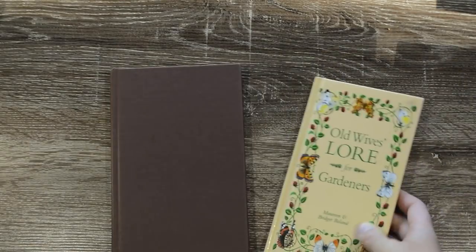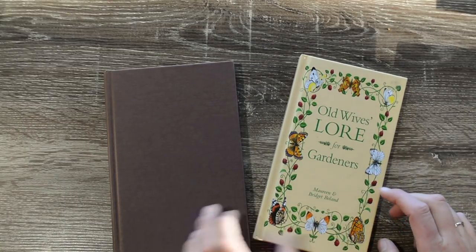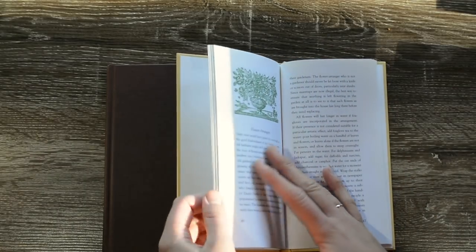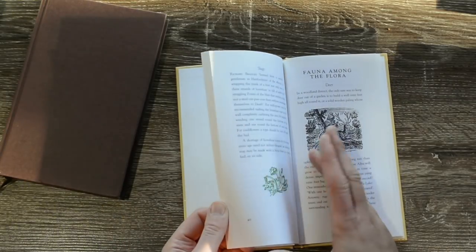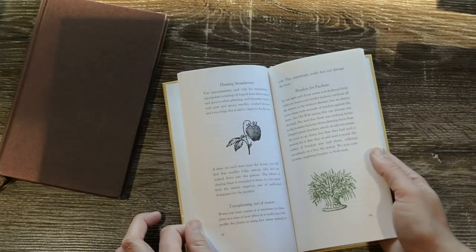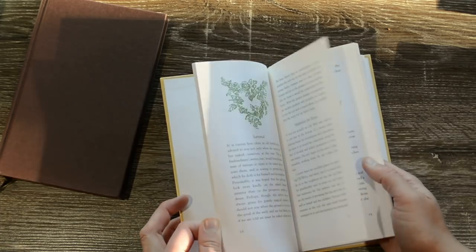And these couple of odd little gardening books that I found. This is Old Wives' Lore for Gardeners, which is beautiful inside as well — it's got these lovely decorative illustrations. I mostly got this because it's got very cute illustrations, but I thought some of it might be quite interesting and possibly amusing to read as well.